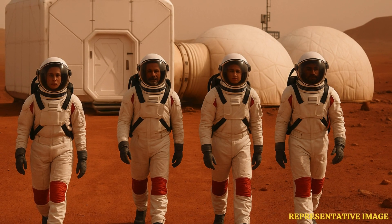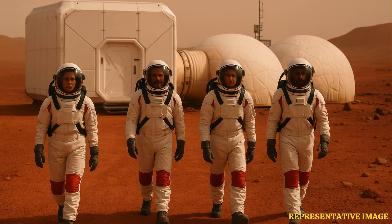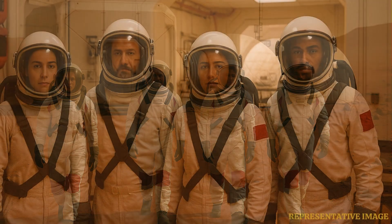Four human beings will fulfill their dream as they start living under a Mars-simulated environment this summer, taking ahead the efforts made by engineers and scientists to send humans to the Red Planet and make it a habitable place to survive.